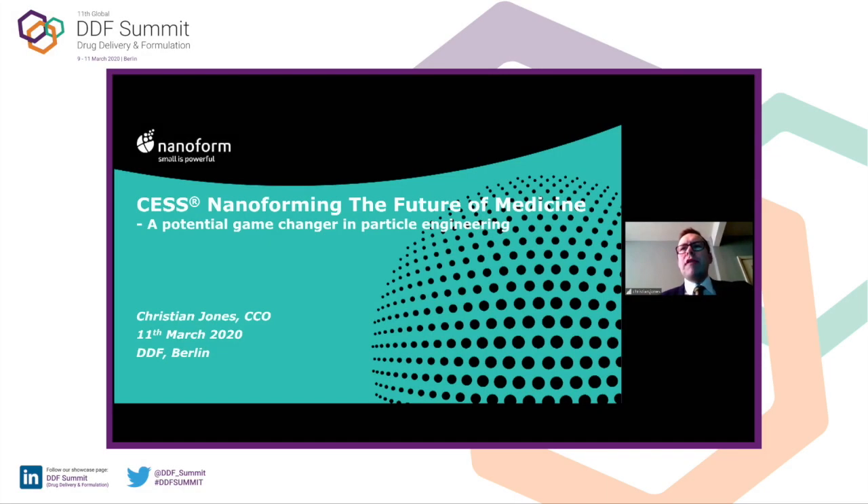Pleasure to be talking to you all this morning, albeit remotely. I'm going to talk to you today about our technology called CESS, which stands for Controlled Expansion of Supercritical Solutions, and why we think CESS has a lot of potential for the pharma industry going forward.